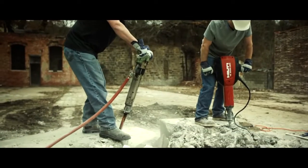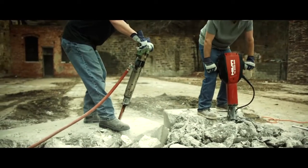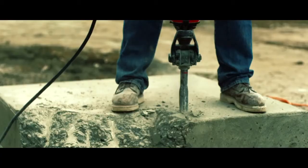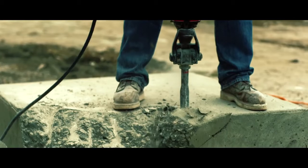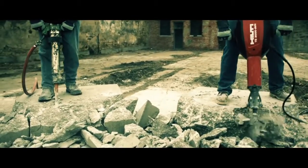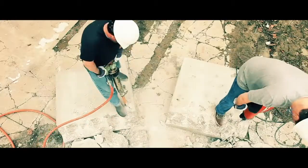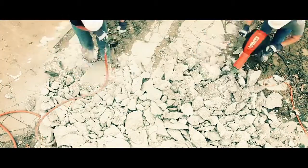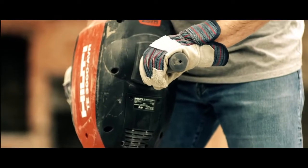And go head-to-head with the big boys. The TE3000 has been engineered to deliver a bigger blow than you have ever seen out of an electric breaker, and combined with the most advanced anti-vibration technology on the market, it can only mean one thing: not only will you get the job done faster, but it's the concrete that will take the beating, not you.